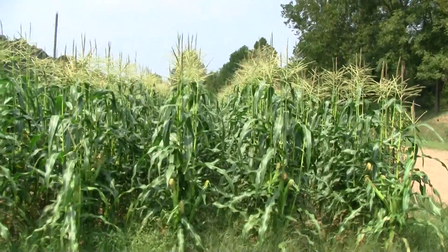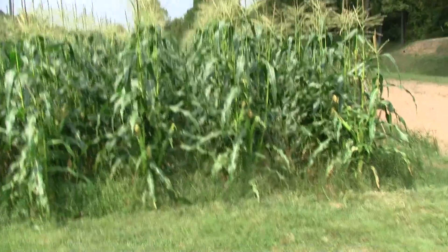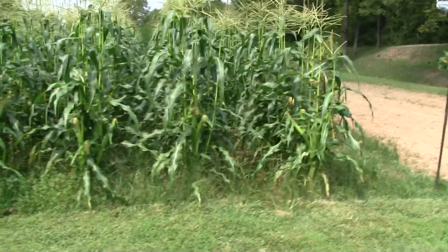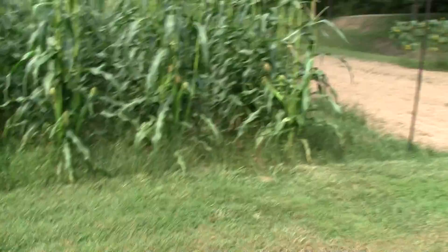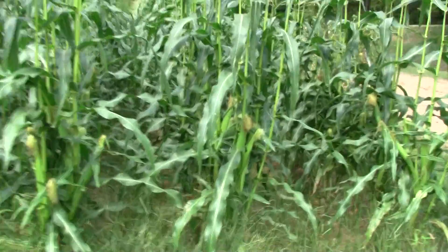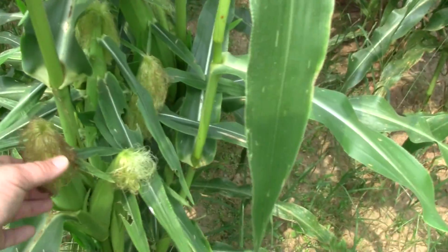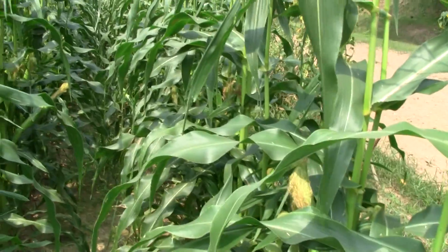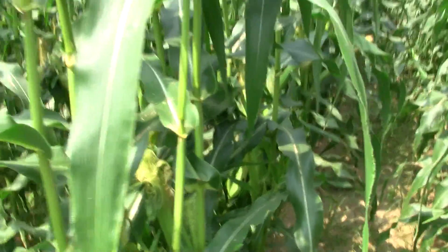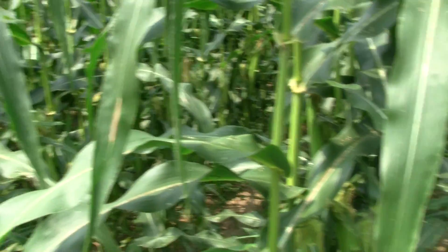Last time you seen this corn it was about waist-high. It's about six and a half, seven feet right now. Got ears set on. Looks like I'm gonna have a pretty good crop of corn if I can keep the coons and the deer and the wind away from it. You can see the silk starting to turn. Looks like I have a pretty good crop. The only bad thing is when you put this much out at a time it all comes in at the same time and you have to work it up at the same time or it gets too hard on you.